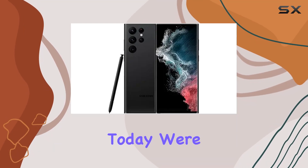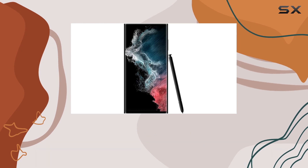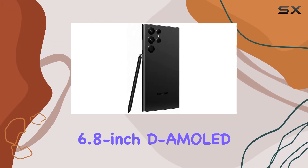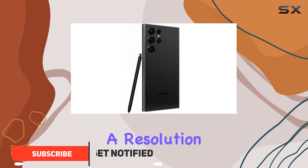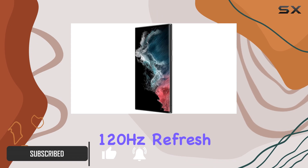Hey everyone, today we're diving into the powerhouse that is the Galaxy S22 Ultra. This smartphone is a game changer with its stunning 6.8-inch AMOLED display boasting a resolution of 3088 by 1440 and a smooth 120Hz refresh rate.